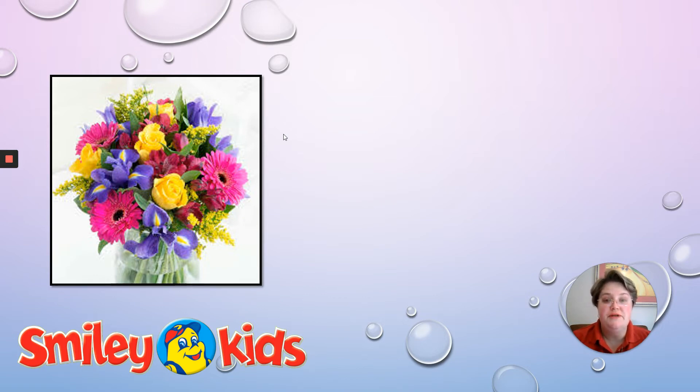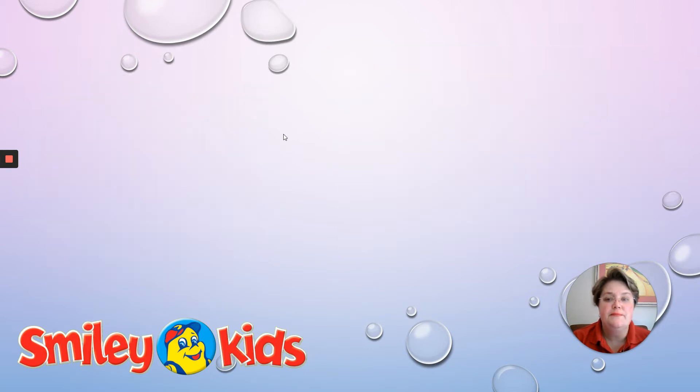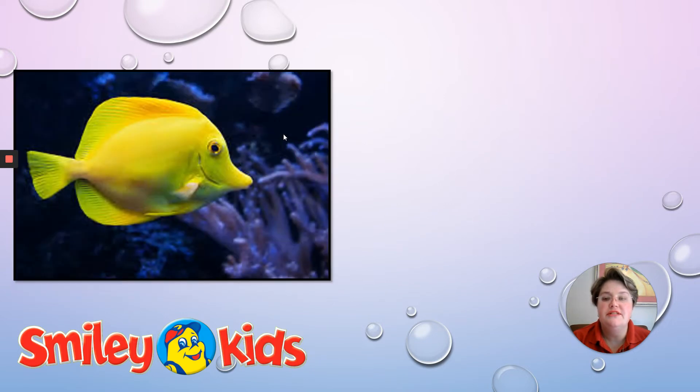Let's go on to our next picture. What do you see? Yes, correct — feet. Can you hear the F in feet? And what do you see there? A beautiful yellow fish. Can you hear the F? Fish.